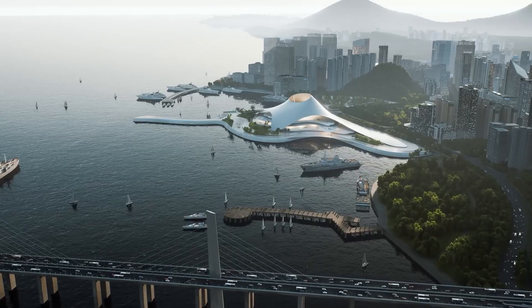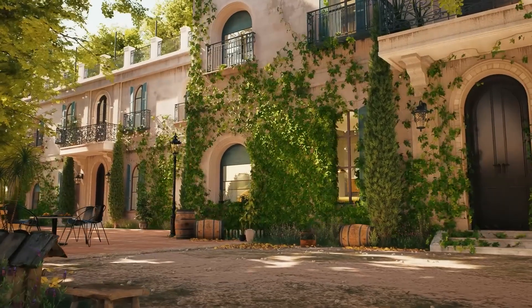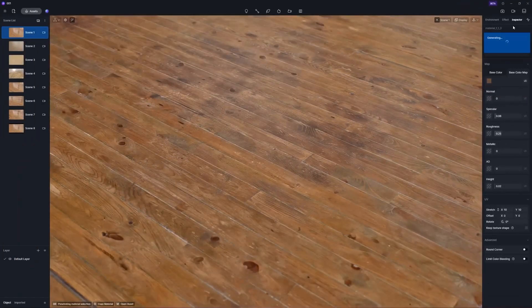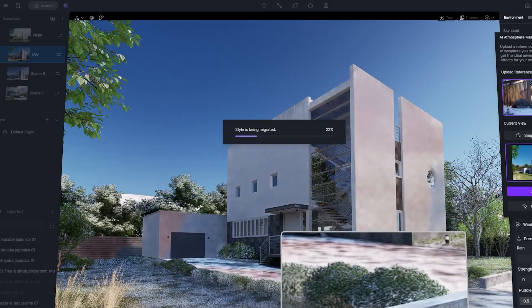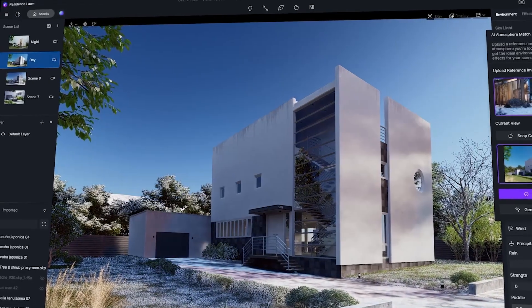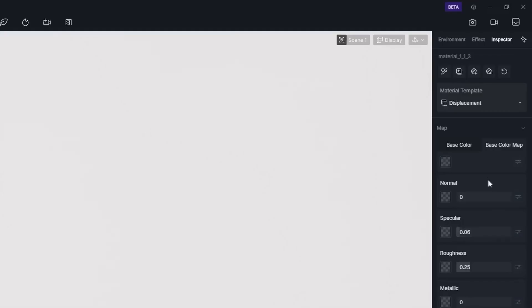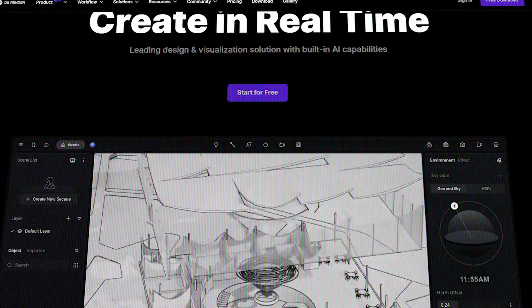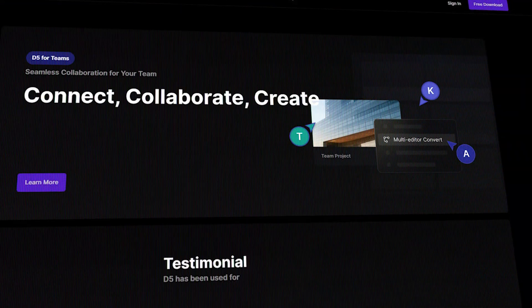With the latest 2.6 release, D5 introduced AI features that make working on scenes even easier, mainly atmosphere match and AI materials. Atmosphere match attempts to match the overall environmental settings of your scene to any image you want, while AI-generated texture helps you generate all those secondary maps to elevate your textures automatically. If you want to try D5 for free, you can follow the link down in the description.